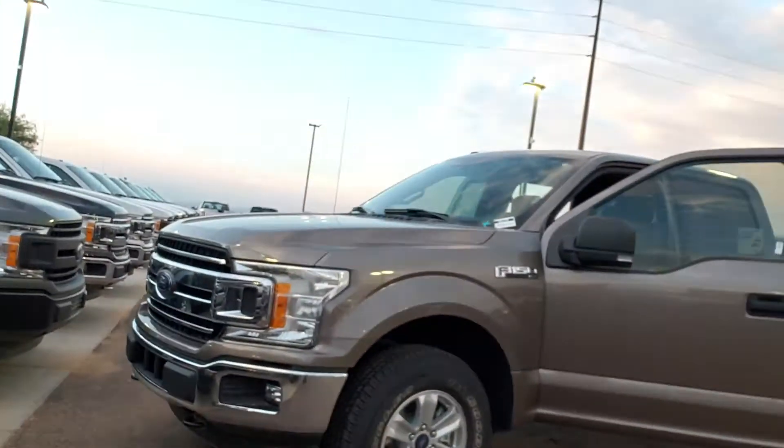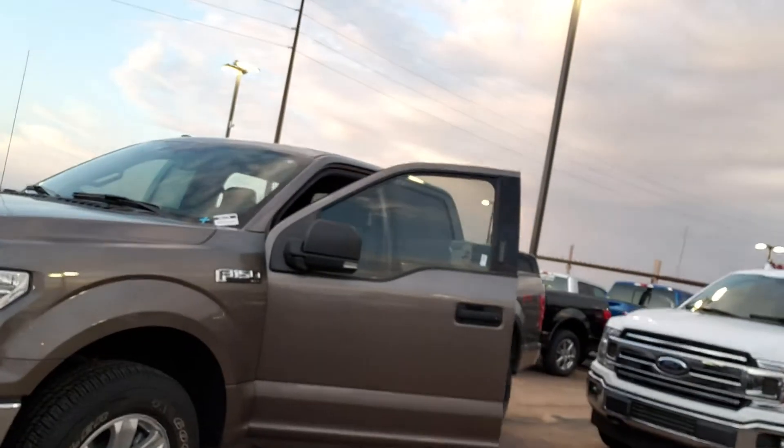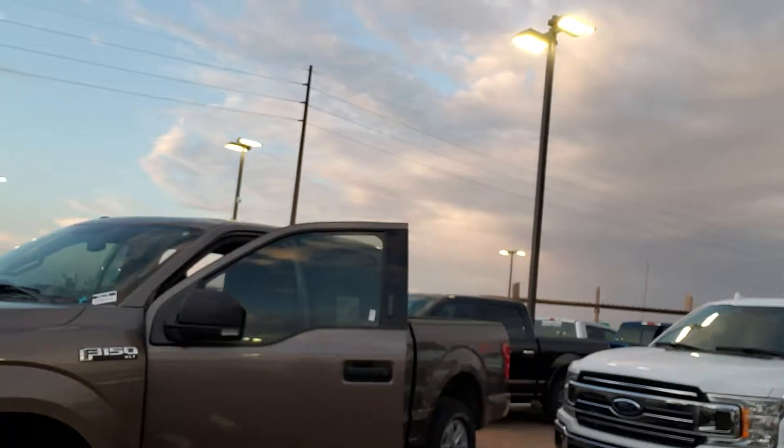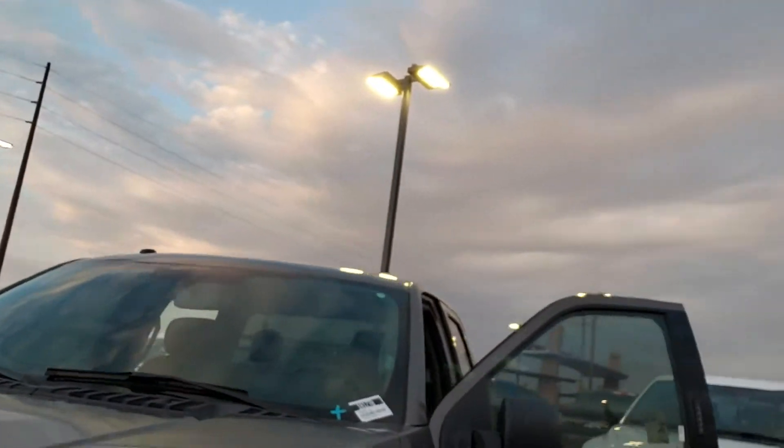This is the stone gray F-150 XLT. As we notice, it has the FX4 package — let's walk around the entire truck here.